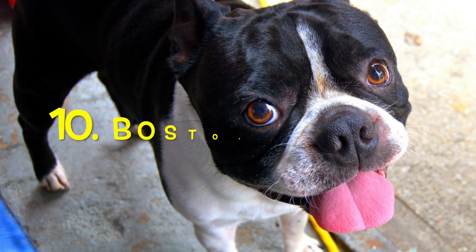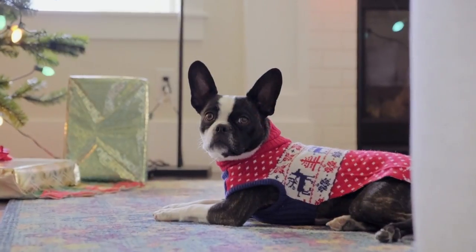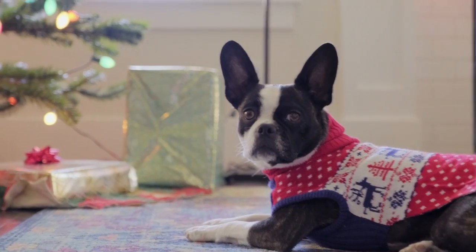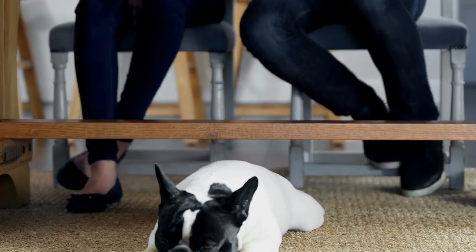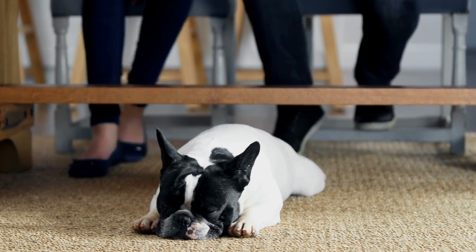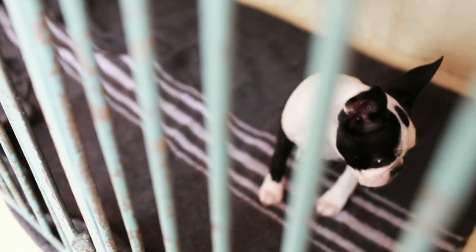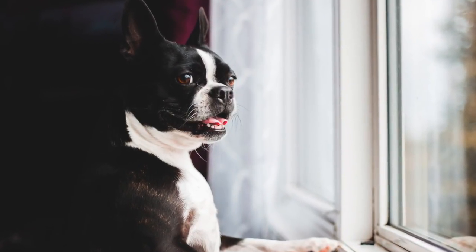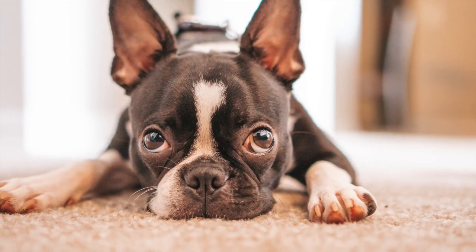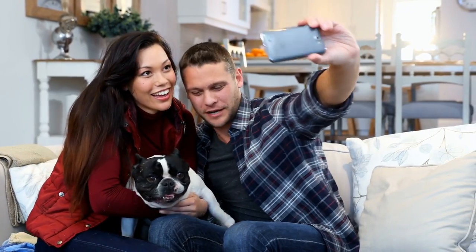Number ten: Boston Terriers. Last but not least, we have the tiny Boston Terrier. Thanks to their temperament, size, and exercise needs, these breeds make ideal apartment dogs. They are intelligent, loyal, and friendly with just about everyone, including strangers. They have a quiet nature, and even when they do bark, it's typically a low woof instead of a loud bark. A few daily walks and lots of indoor playtime with you will be enough to satisfy this breed's activity needs. They are low maintenance, shed minimally, and love lounging around, which makes them the ideal choice for even the smallest of apartments.